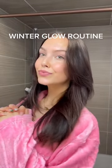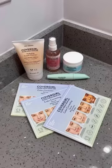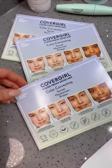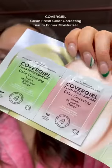In the winter months when my skin's feeling extra dry, the last thing I want to do is put on foundation. Honestly, I just want to stay home, layer on moisturizer, and call it a day. CoverGirl's new color correcting serum has made it so easy for me to achieve the perfect Chloe Skin look without the use of any makeup.